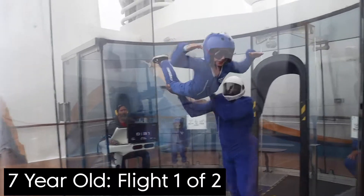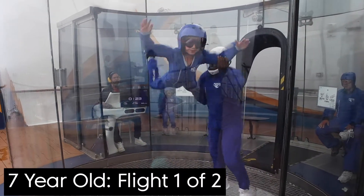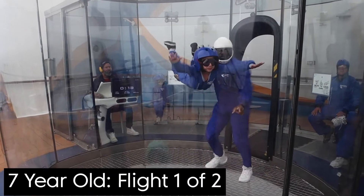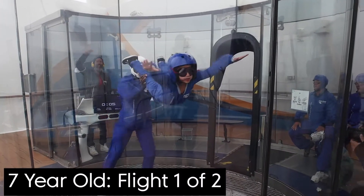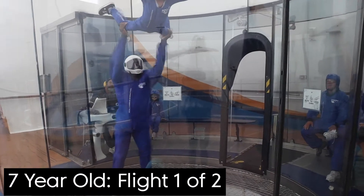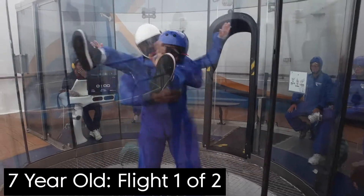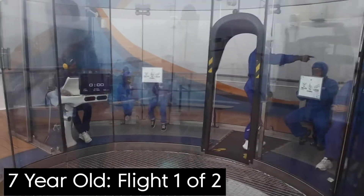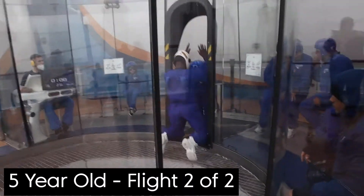Compared to the iFly locations in metro areas, the cylinders on the ship are a little bit smaller, so there are height and weight restrictions. The minimum age is three years old. Anyone over six feet tall must weigh 250 pounds or less. Any guest less than 60 inches tall must weigh less than 230 pounds — so just a heads up on whether you qualify based on height, weight, and age.